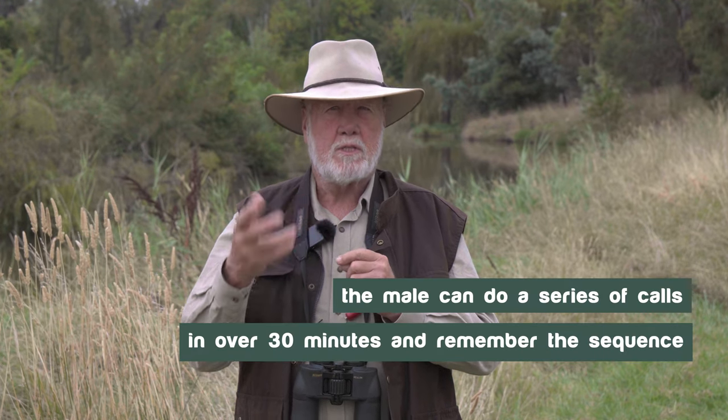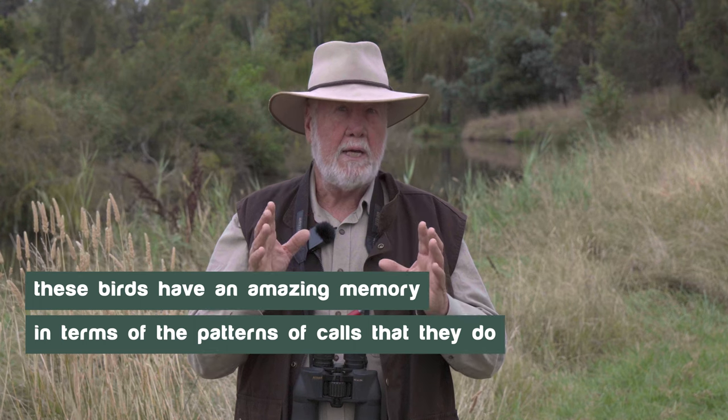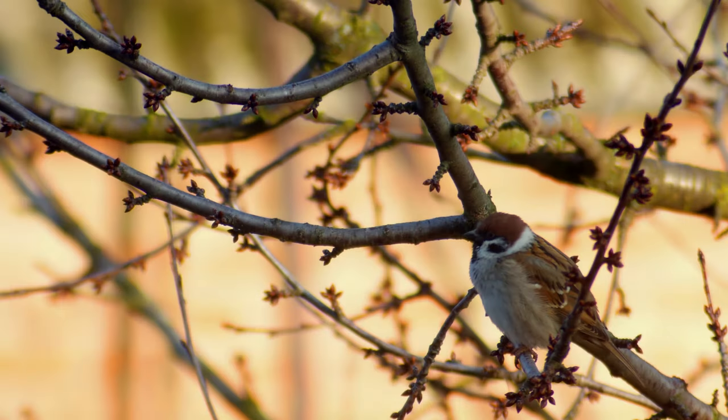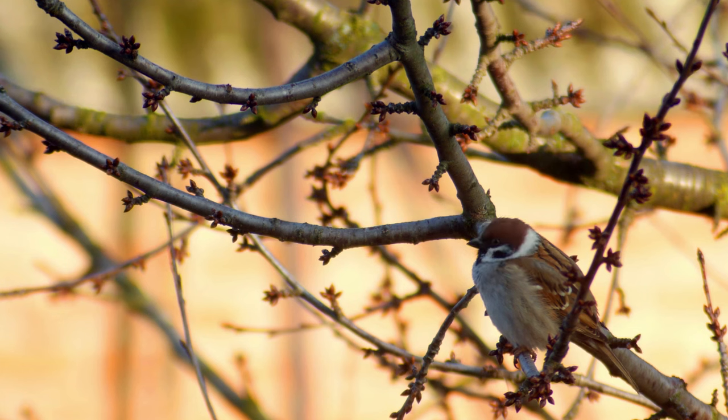The male can perform this series of calls over 30 minutes, then remember the sequence he used earlier in the song and shuffle the order so that the female is hearing different calls and different sequences of calls. Whilst this research has been amazingly difficult to do — the calls are very short and the analysis has been very tricky — we can now show these birds have an amazing memory not just for the calls themselves but for the patterns of calls. The song sparrows truly specialize in fabulous singing to appeal to the female and keep her attention during the breeding season.